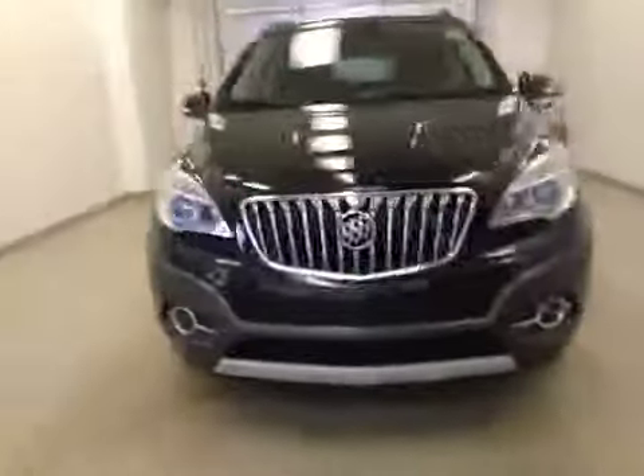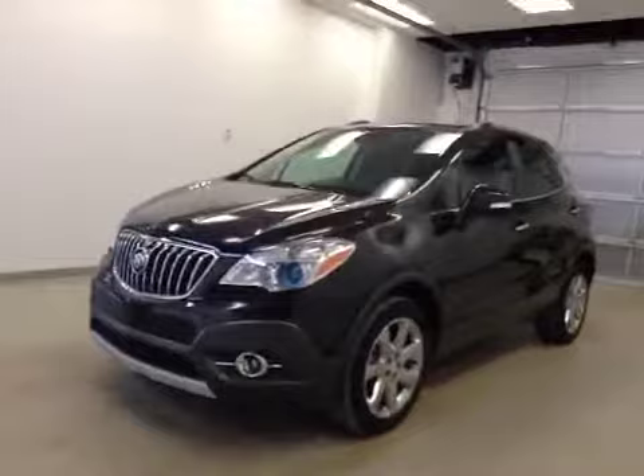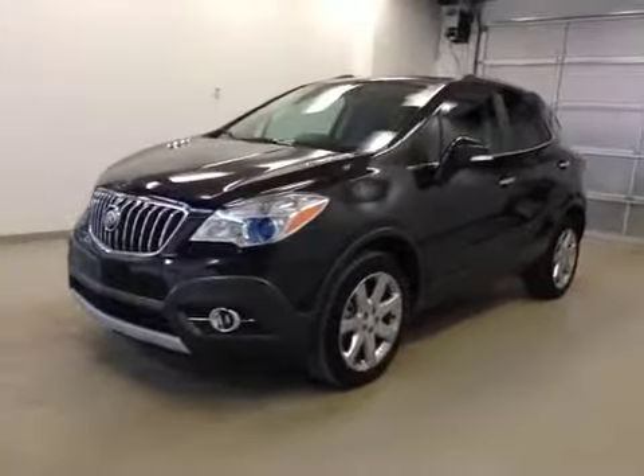Once again, this is stock number 152015, a 2014 Buick Encore CXL, all-wheel drive. Exterior color is carbon black.